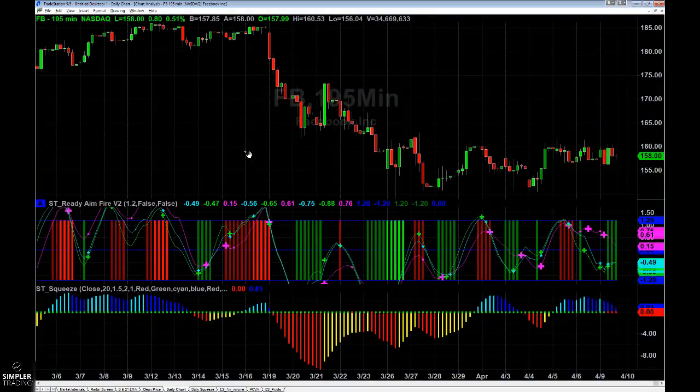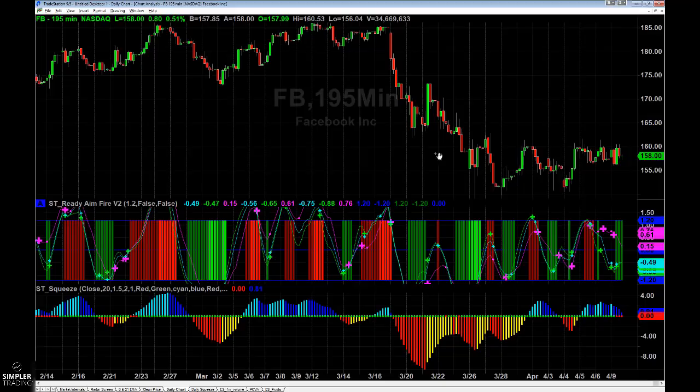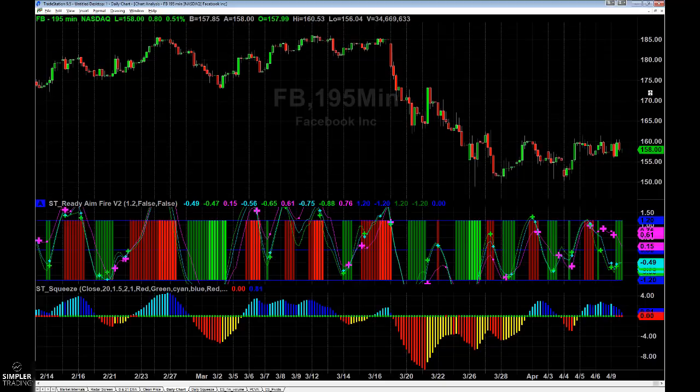Good evening everyone. This is Henry Gamble with SimplerOptions.com and in tonight's free video I wanted to show you two markets that I'm looking at setting up the short side on. The indexes had a nice gap up to start the day, they gave back some of that into the close, and I think it's safe to say that your day-to-day action can be very volatile — it's a bit more of a day trading environment as opposed to the swing trading environment that so many had become accustomed to.